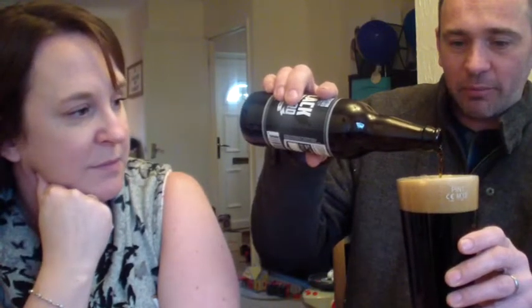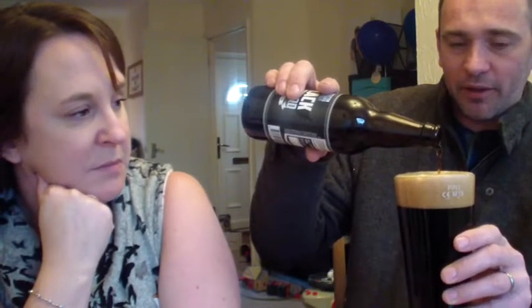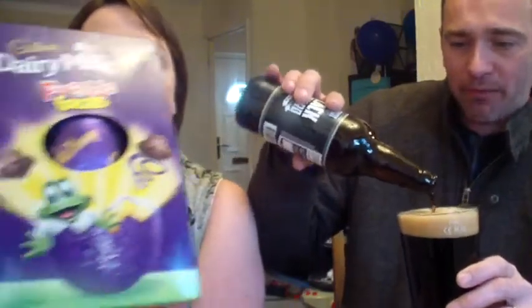Oh, a bit heavy on the pour. We could do an Easter egg review while we're waiting if you wish. We'll do an Easter egg and beer review later.